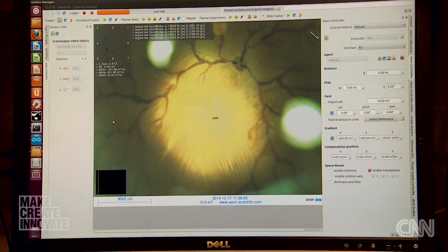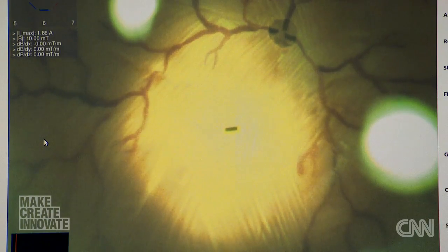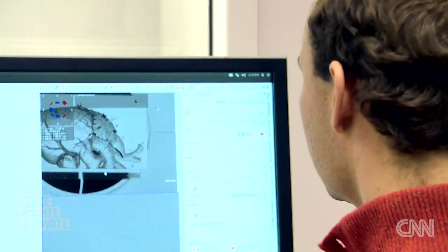What you see on the screen here is an image through our ophthalmic microscope of an artificial eye, and in the middle of that is what we call a micro robot. It's about a third of a millimeter in diameter, about a millimeter or so long — very, very tiny. This particular device was made to carry drugs, so we can move it to any location on the retina and cause it to diffuse drugs to a very particular location.